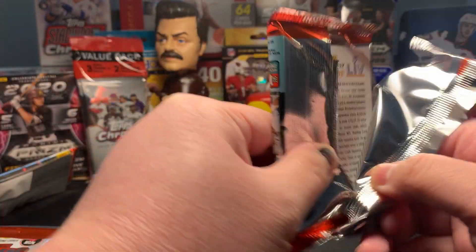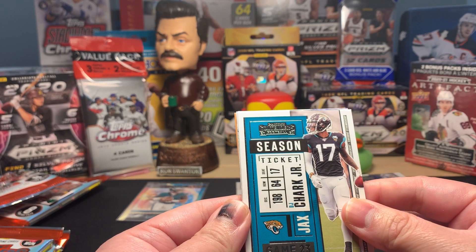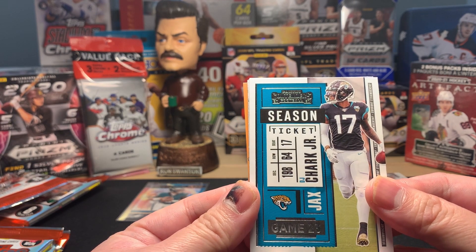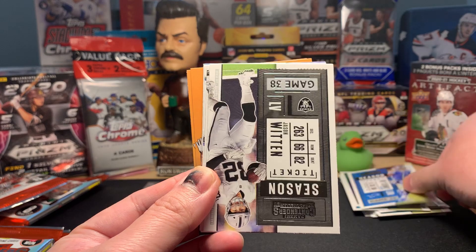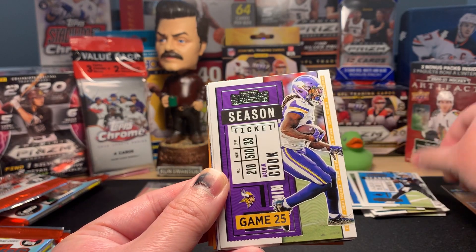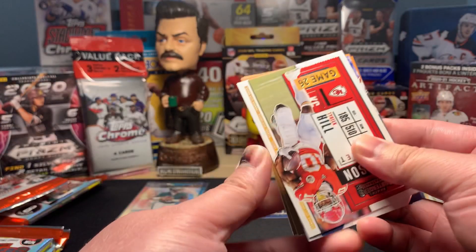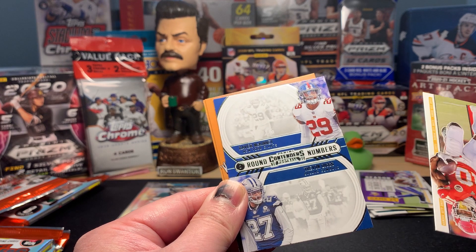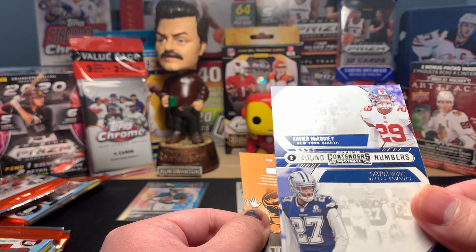Best card so far is that Jalen Hurts rookie. I've read that with Contenders there aren't too many rookies in these boxes, so really happy to get that Hurts. Pack number three: DJ Chark, Ryan Tannehill, Marvin Jones Jr., Jason Witten, Teddy Bridgewater, Dalvin Cook, Tyreek Hill, and then an insert — looks like it could be something.